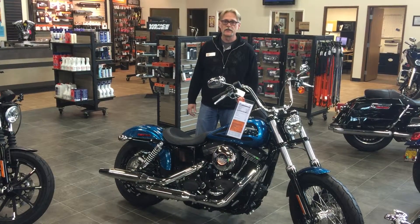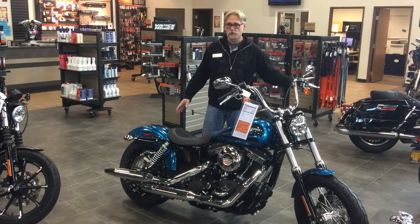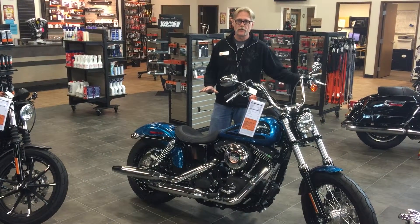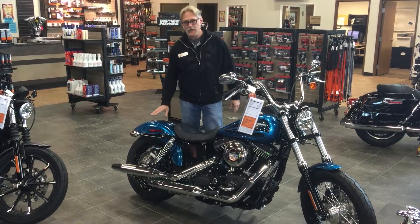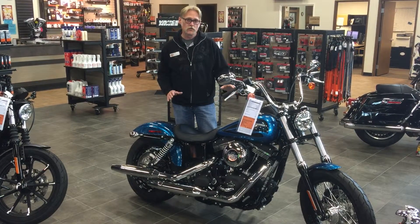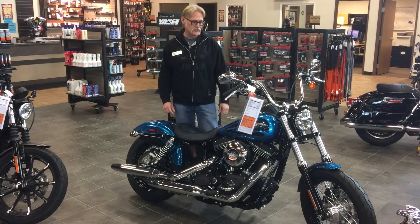Hey everybody, Don down here at Latus Harley-Davidson in Gladstone. I just want to show you one of our featured bikes of the week. This is a 2016 Street Bob in Hard Candy Cancun Blue Flake. It's a 6-speed 103 cubic inch — that's 1690 cc's.